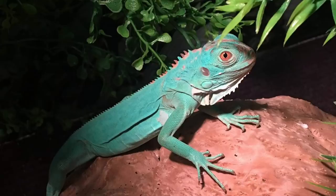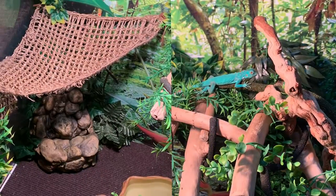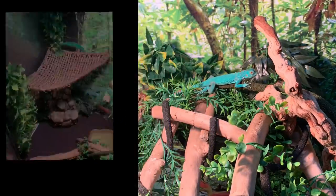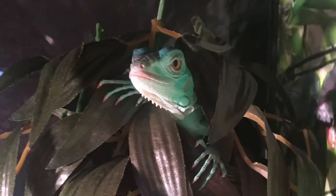This is Blue. This is his home where it is fully sustainable with controlled heat, humidity, and lighting. We added a waterfall and monsoon misting system from ExoTerra. We finished the habitat with wood pieces, climbing apparatus, reptile-safe faux plants, and of course, great food.